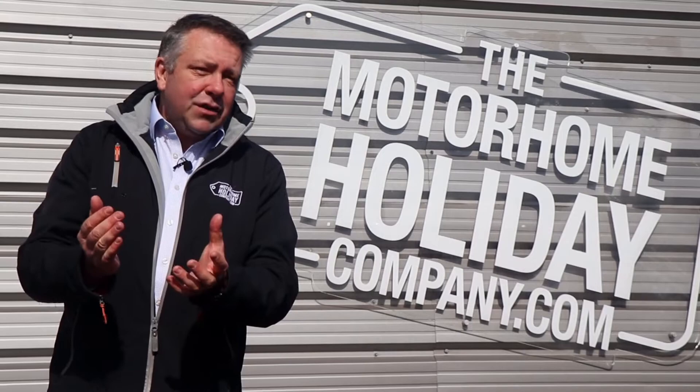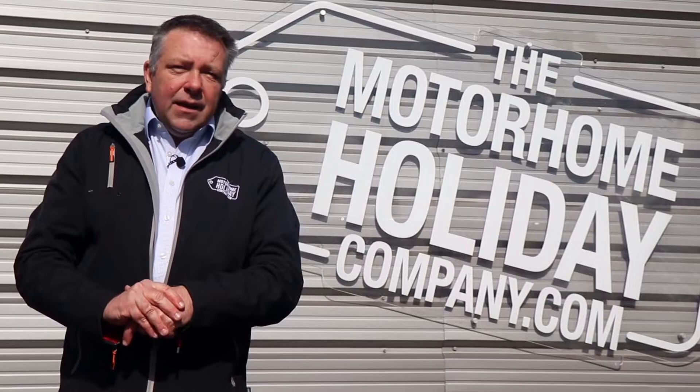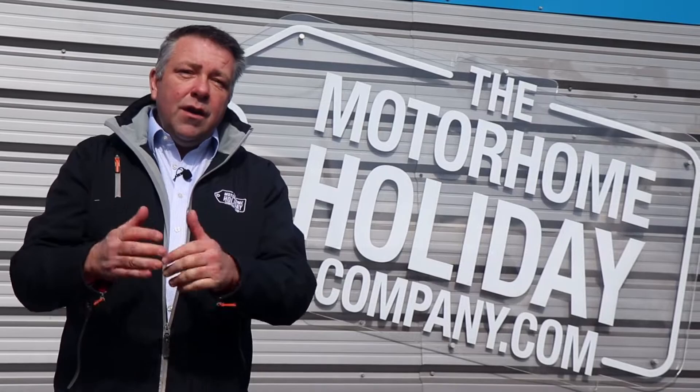But first, some background on us. In 2008 I sold my corporate event business after organising large-scale events all over the planet and set up a motorhome dealership. With two friends we started growing the business very quickly and introduced motorhome hire as part of our sales funnel so customers could hire and try before they bought. In 2015 I sold that business and set up Motorhome Holiday Company. I left with just three motorhomes and very quickly scaled to a fleet of seven.